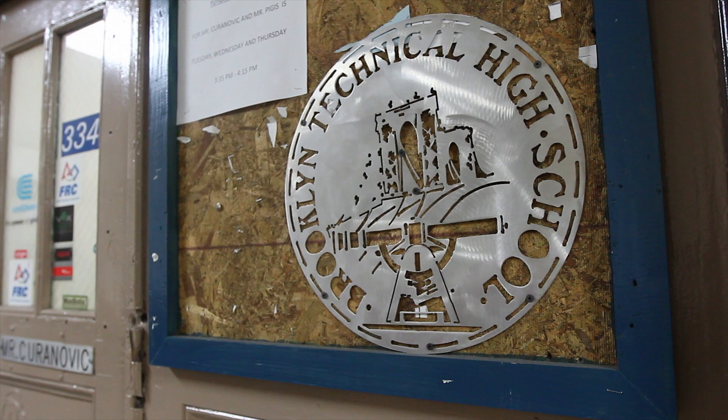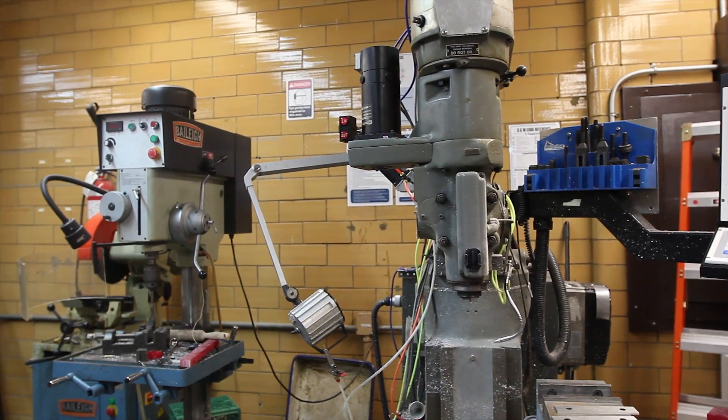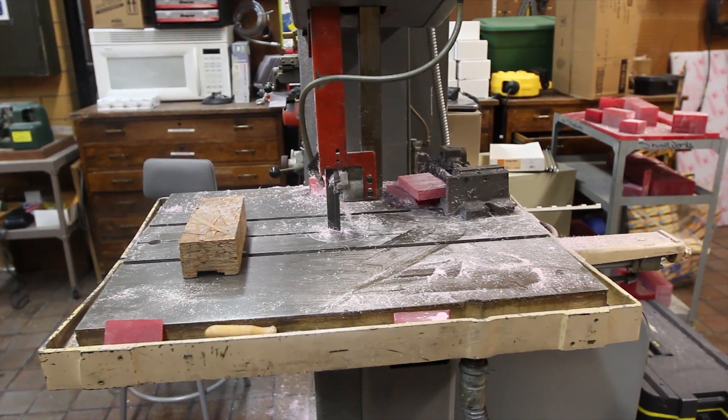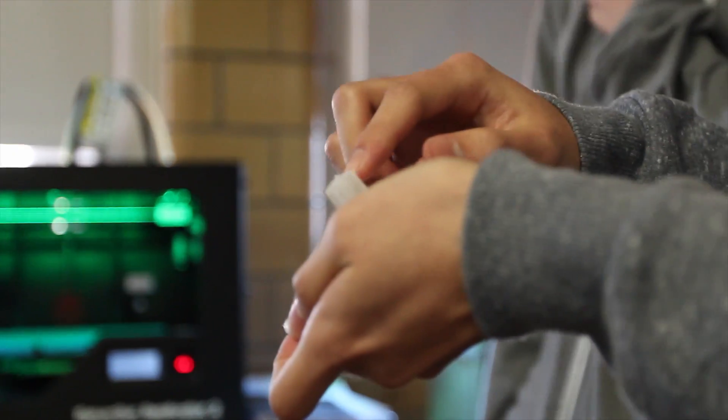When I started here about two years ago, the course was specifically geared towards computer numerical controlled machinery, and in the last 12 months we've been making drastic changes towards rapid prototyping, specifically with the MakerBot.